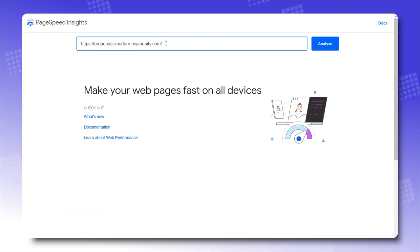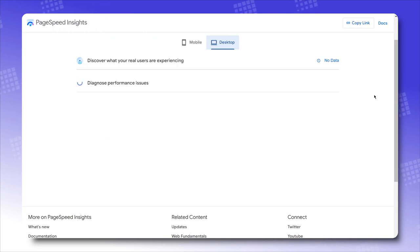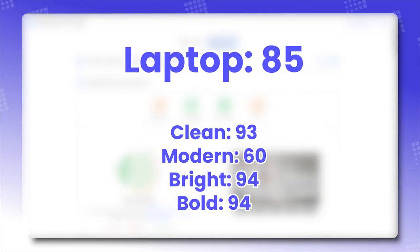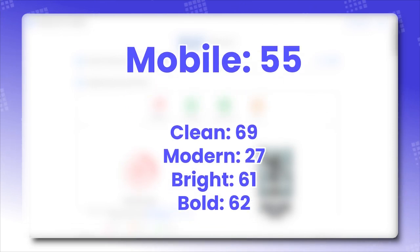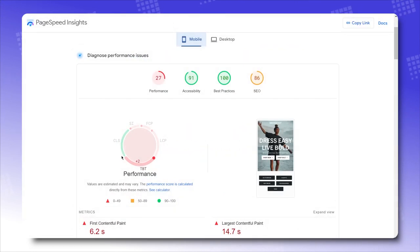As usual, we measure the performance score of the theme via Google PageSpeed. Unlike before where I'd only pick one preset to measure speed, from now on I'll take the average of all presets the theme offers — which are four — in the same way. On laptop, Broadcast averages an 85 performance score (rounded up). On mobile, Broadcast averages a 55 performance score (also rounded up). In general, Broadcast is moderately fast on laptop and a bit slower on mobile.